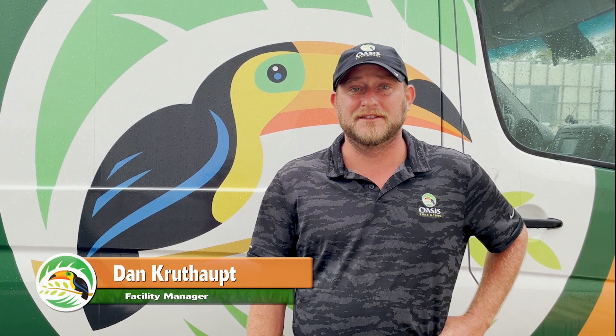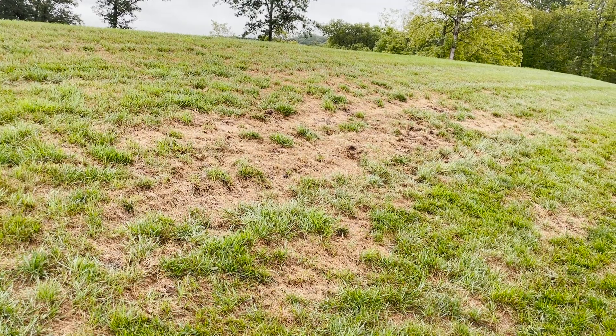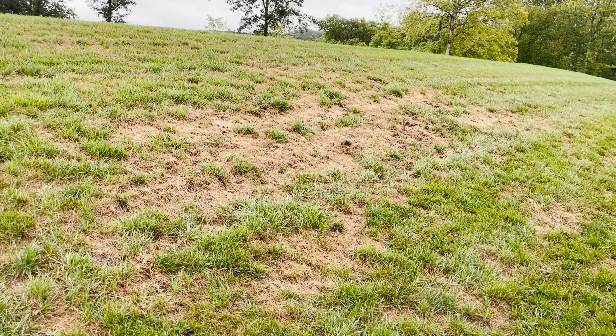Hi, I'm Dan Kruthout, Facility Manager here at Oasis Turf and Tree. If your lawn has turned brown seemingly overnight, you may be experiencing a recent infestation of fall armyworms.